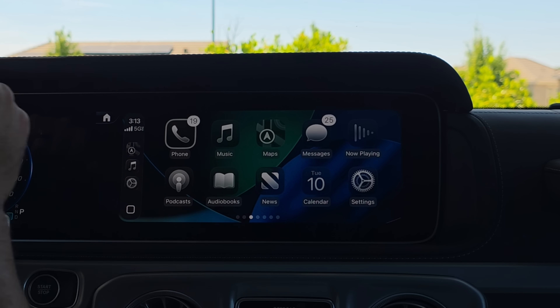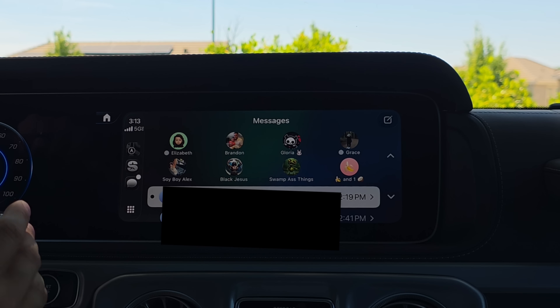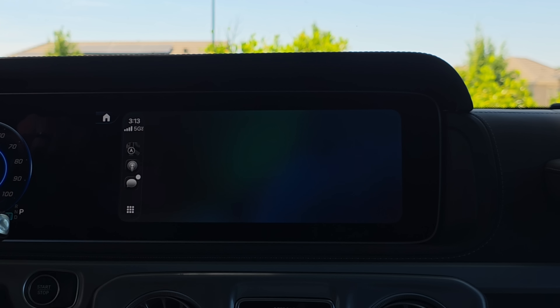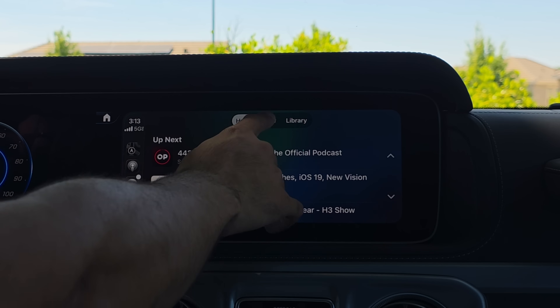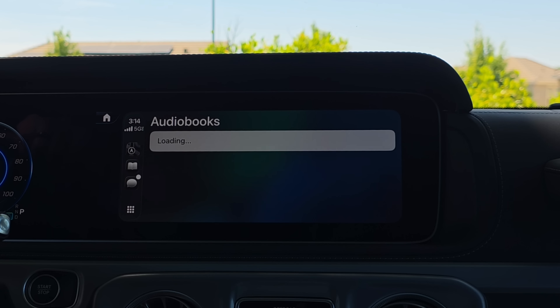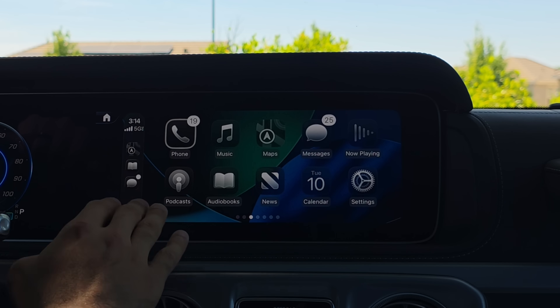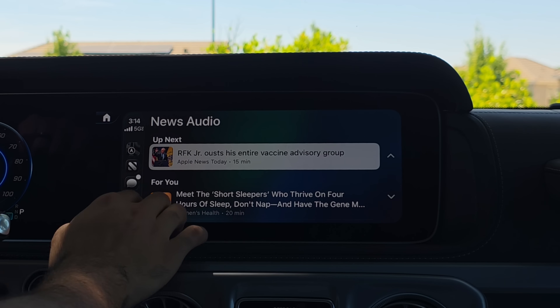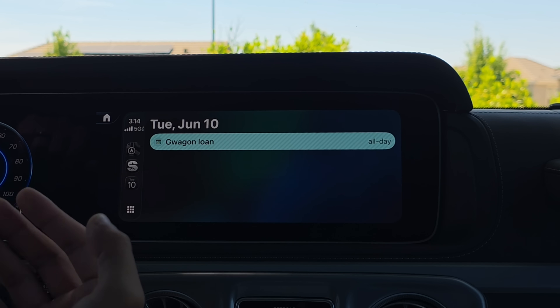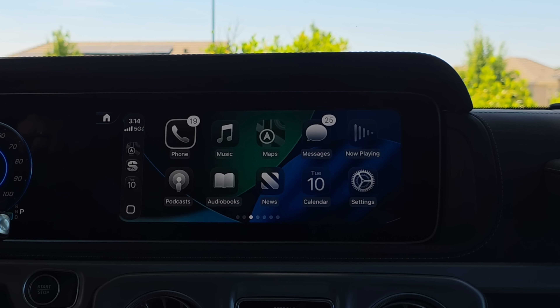The Messages app has a clear new layout — all your favorites are on top, including pinned contacts, with the ability to write a new message. The Podcast app hasn't changed much, though it does have new 'New' and 'Library' tabs. The same goes for Audiobooks — no massive overhaul like the Music app received. News is a similar story, nothing major changed. The Calendar app just features today's calendar and a list of events you may have.